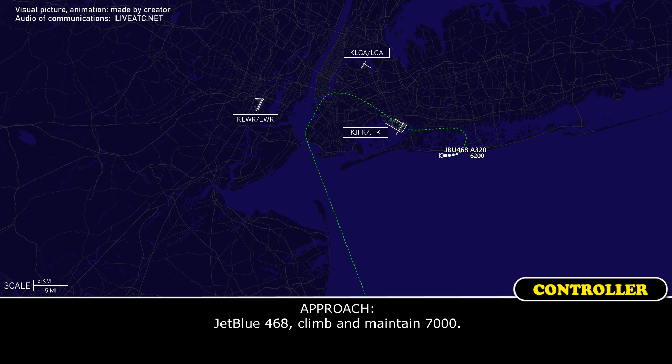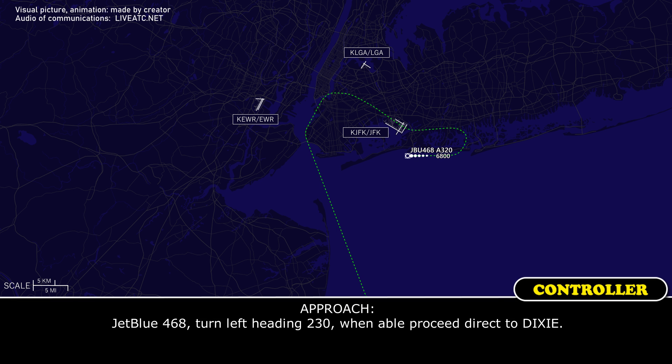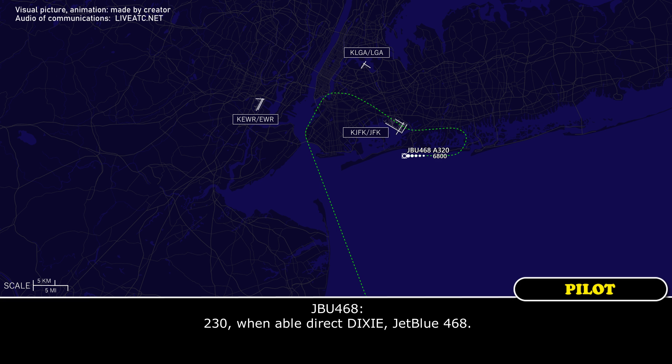JetBlue 468, climb maintain 7,000. 7,000, JetBlue 468. JetBlue 468, turn left heading 230, when able proceed direct to Dixie. 230, when able direct Dixie, JetBlue 468.